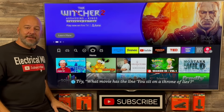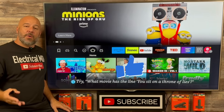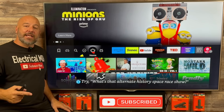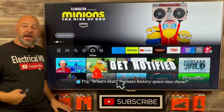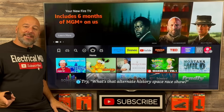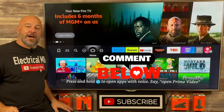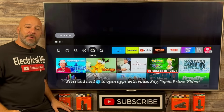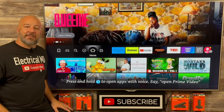Thank you so much for spending your time with me. If you have not done so already, please hit the like button, hit the subscribe button. You can hit the notification bell so that anytime I release a new video, you'll get a notification right on your device. I look forward to reading all of your comments telling me what you think about the app store and the apps, and I will look forward to seeing you again real soon in the next video.